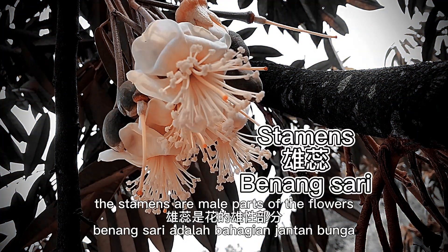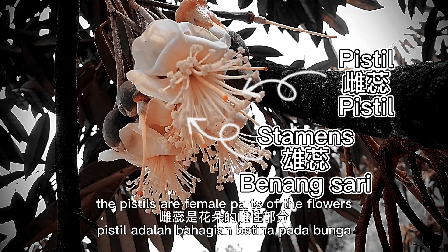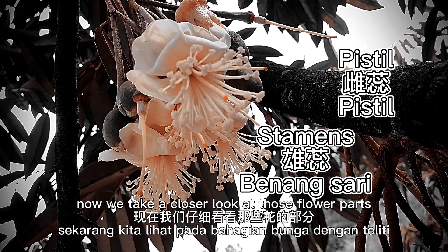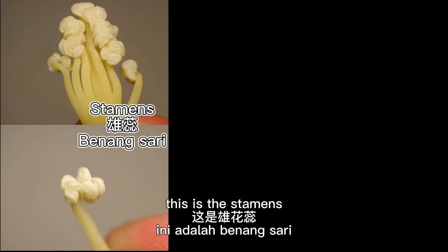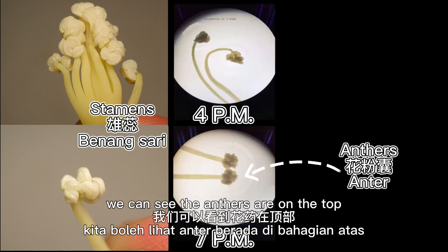The stamens are male parts of the flowers, including filaments and anthers. The pistils are female parts of the flowers, including ovary, style and stigma. Now we take a closer look at those flower parts. This is the stamen — we can see the anthers are on top.